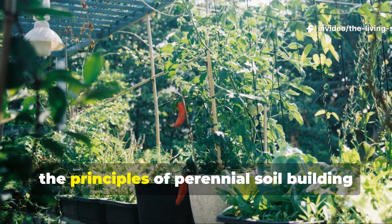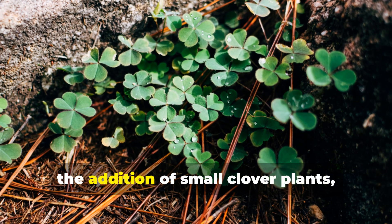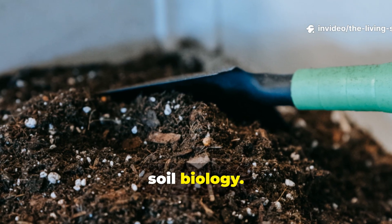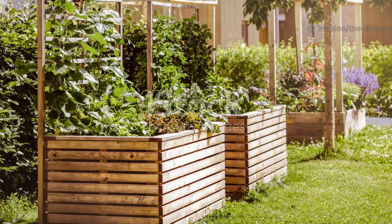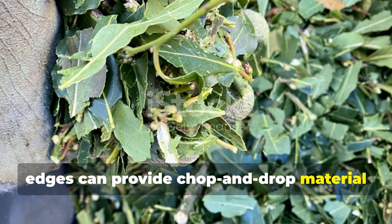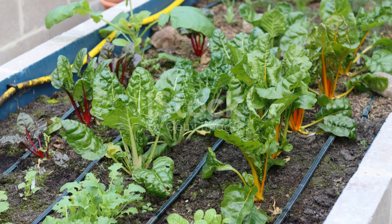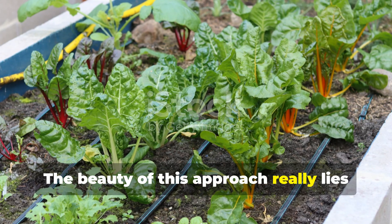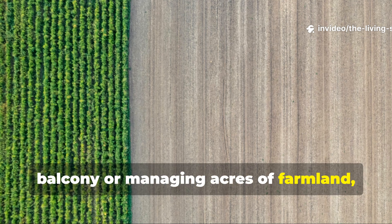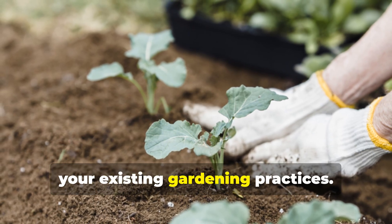Even in small-scale situations, the principles of perennial soil building can be applied with remarkable effectiveness. Container gardens benefit enormously from the addition of small clover plants, which can share pot space with larger plants while fixing nitrogen and improving soil biology. In raised beds, just a few strategically placed comfrey plants at the corners or along the edges can provide chop-and-drop material throughout the growing season without taking up much valuable planting space. The beauty of this approach lies in its scalability and adaptability — whether you're working with a small urban balcony or managing acres of farmland, perennial soil builders can be integrated in ways that enhance rather than complicate your existing gardening practices.